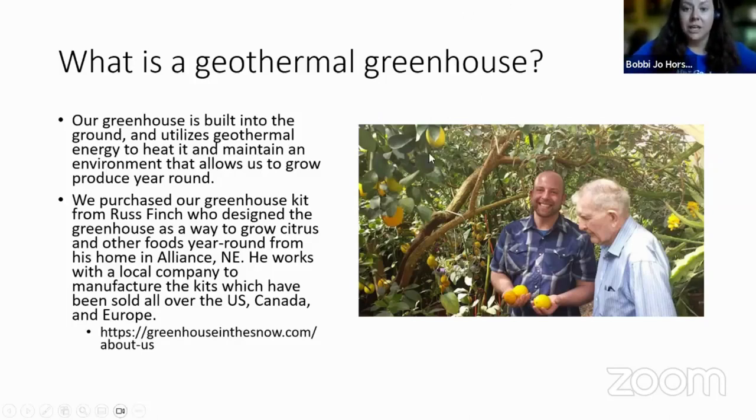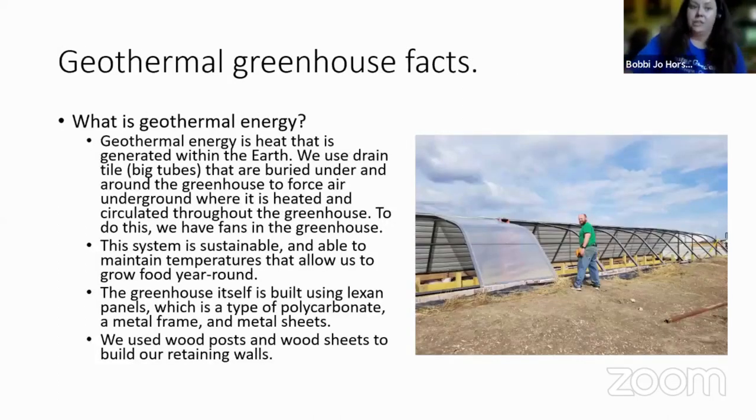Russ was working as a postman for a while and wanted to grow food in Alliance, Nebraska, so they developed this greenhouse. This picture of Ned and Russ was taken in March — middle of winter with about six feet of snow on the ground — and you can see them holding huge lemons. The system Russ designed allows you to grow food year-round sustainably using geothermal energy.